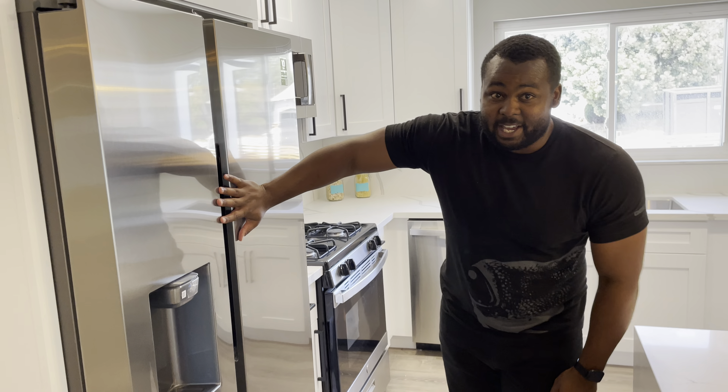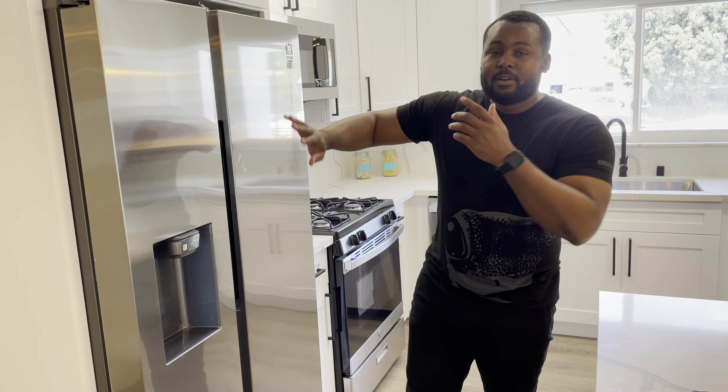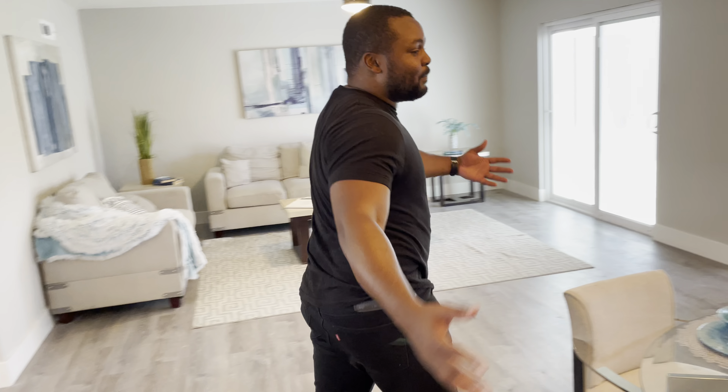Check out the fridge here — 10-year warranty on the compressor, digital inverter, link your phone up — conveys with the home. That is correct. You buy this home, the fridge comes with the home.